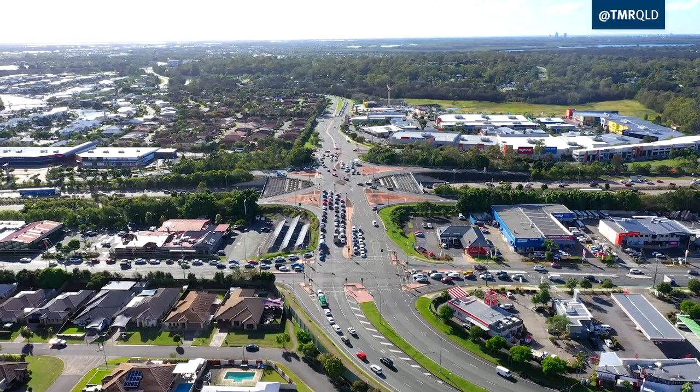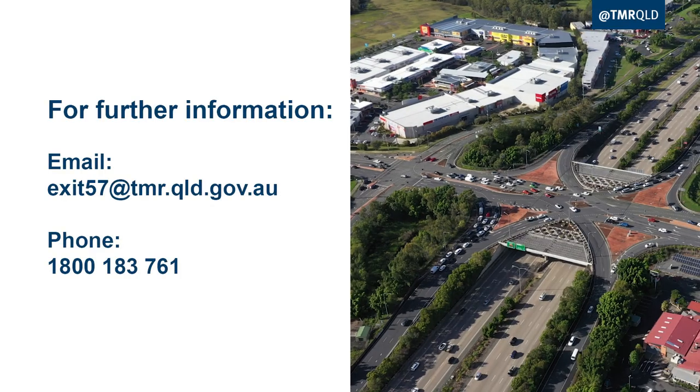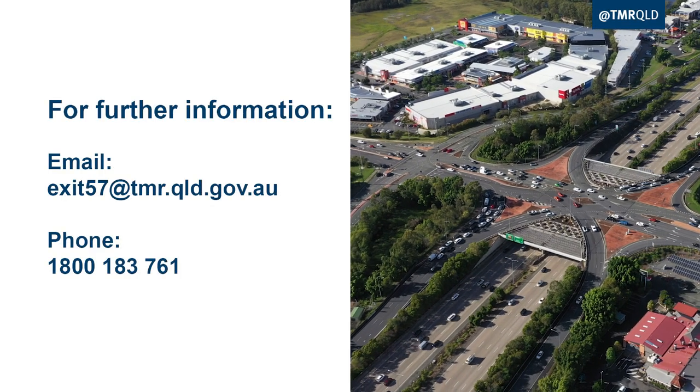Construction is expected to take 12 months.